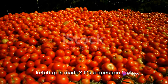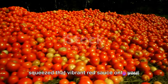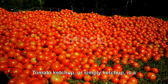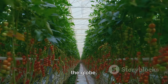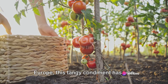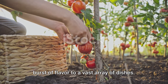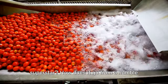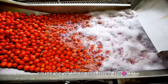Ever wondered how your favorite tomato ketchup is made? It's a question that might have crossed your mind as you squeeze that vibrant red sauce onto your burger, fries, or scrambled eggs. Tomato ketchup, or simply ketchup, is a staple in kitchens and restaurants around the globe. From America to Asia, from Africa to Europe, this tangy condiment has won hearts and satisfied taste buds, adding a burst of flavor to a vast array of dishes. But what's the story behind this culinary superstar? How does it go from a humble tomato to the glossy, richly-flavored sauce we all know and love?